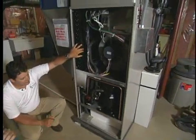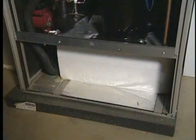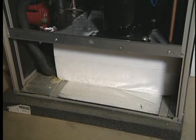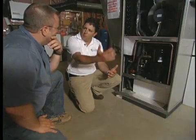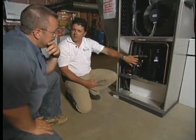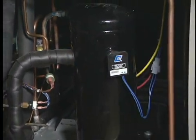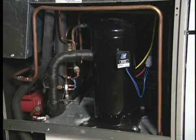So two heat exchangers. The water-to-refrigerant heat exchanger in heating mode is absorbing heat energy from the fluid being circulated from the ground. That's usually about 50 degrees — 50 degrees all the way down to 30 throughout the wintertime as we remove heat from the ground. That energy then gets absorbed into the refrigeration system as part of the compressor cycle, and through that heat exchange process we absorb the energy.